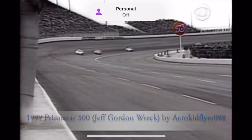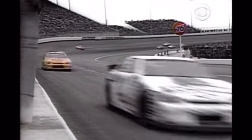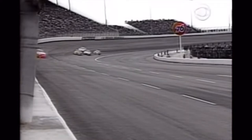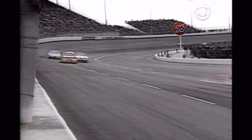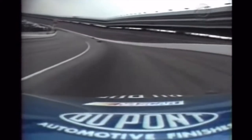Coming from turn four, here he is by himself, and all at once the car just slides up into the wall. That looked like a tire was cut down — he never turned the wheel when he started off the corner. It went directly up, the right front corner would not work. Watch this. What a tough break for the three-time champion.